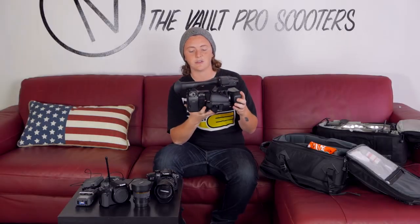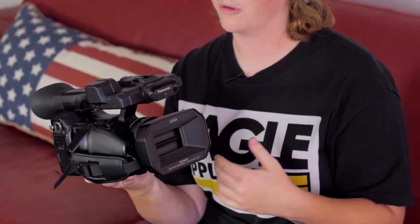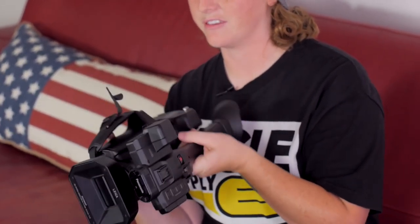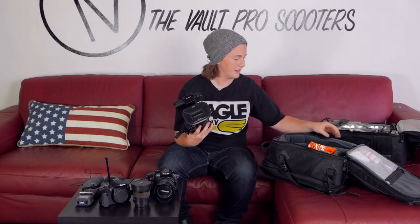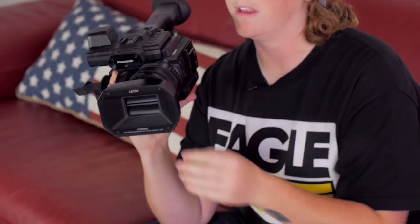This is what I use to go and film ride days, trips, edits, anything like that. I use the Panasonic HCX1000. This thing is a workhorse. It's meant to film all day and it doesn't matter what the weather conditions are — it can be super cold or super hot. It has a fan installed inside to cool it down so it can literally film all day without overheating. It's super sick.